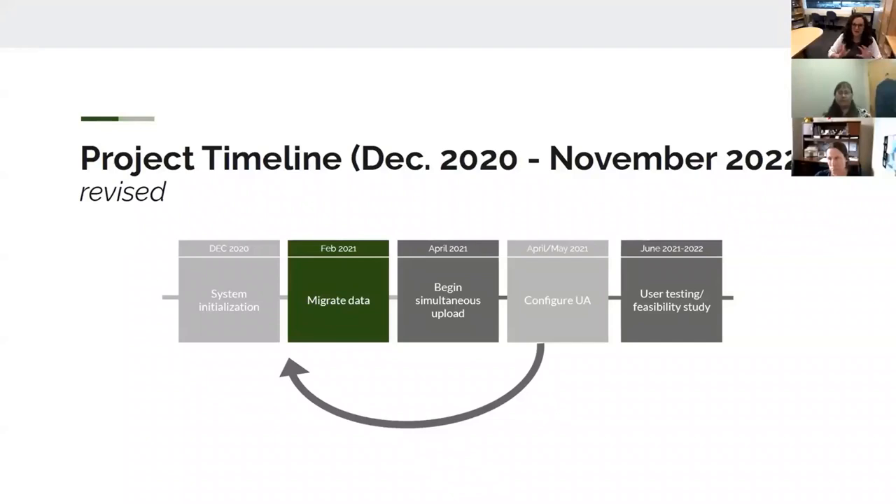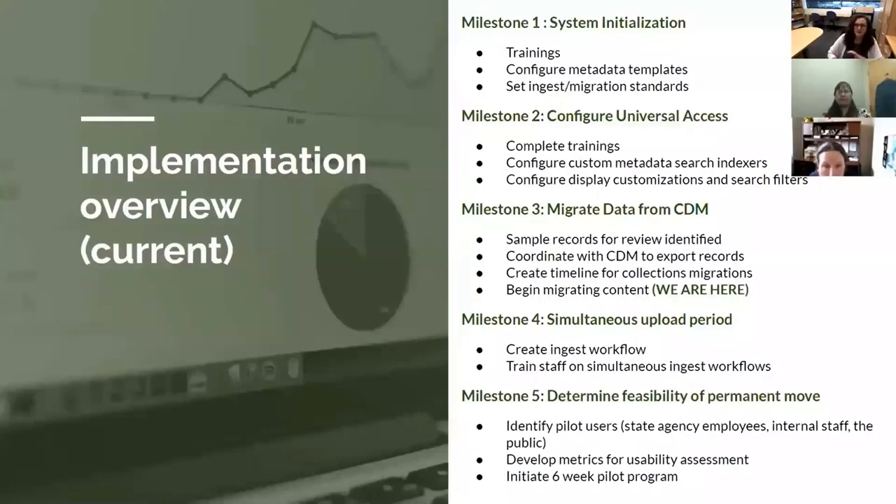After all that's done, we still plan to do the user testing from June 2021 through June 2022 and then ultimately decide if we want to continue with ContentDM or stick with just Preservica.